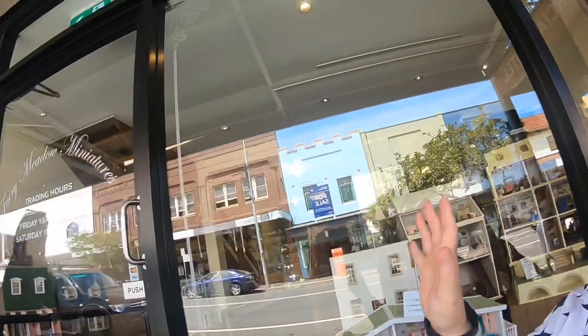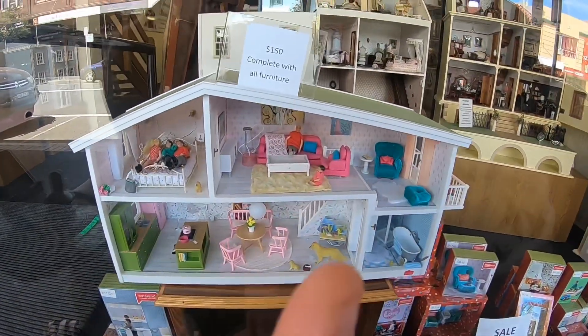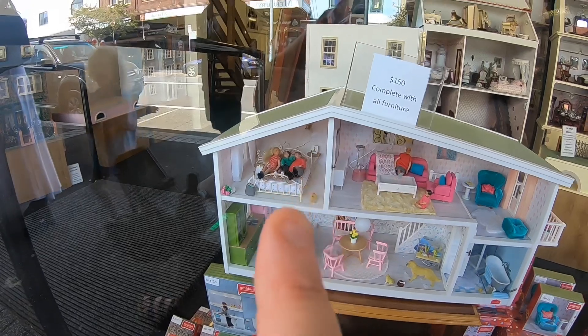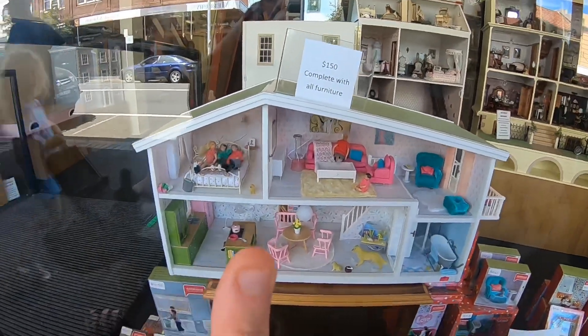We've arrived in Port Camilla as part of the Wonderwalls Festival and there's this awesome cool shop called Fairy Meadow Miniatures. You can buy a doll's house — this particular one here is $150 with all the furniture in it. What I find most exciting is the fact that Barbie is there and she's in the bed with two men. I'm really not quite sure what kind of house this is — it sounds like a fun house!